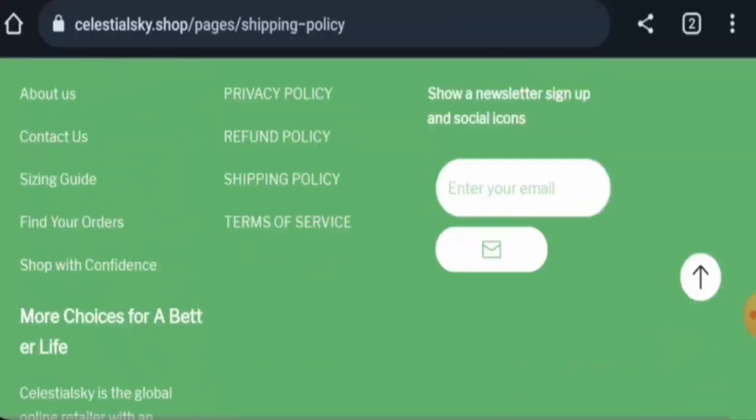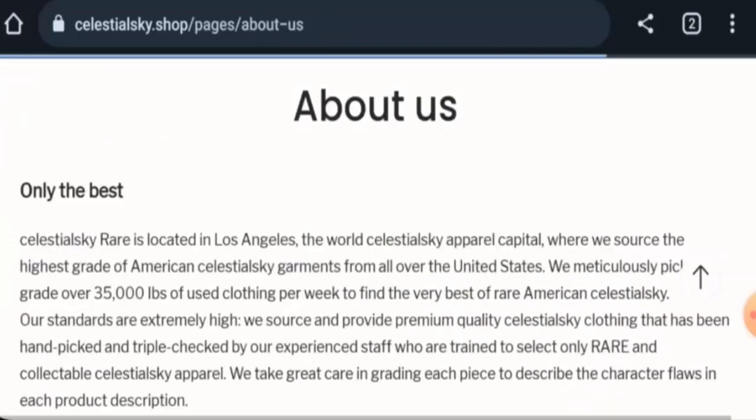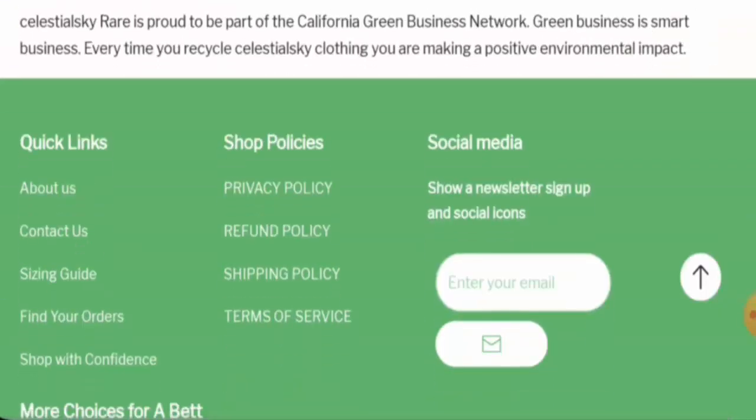Next, we will check the About Us section. When it comes to their About Us details, they have failed to provide owner information or details about the founding of the company.